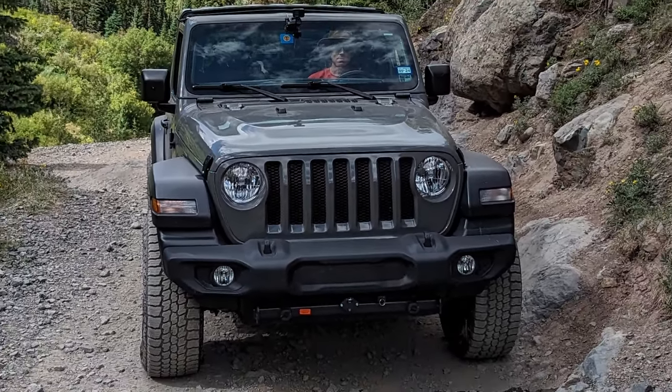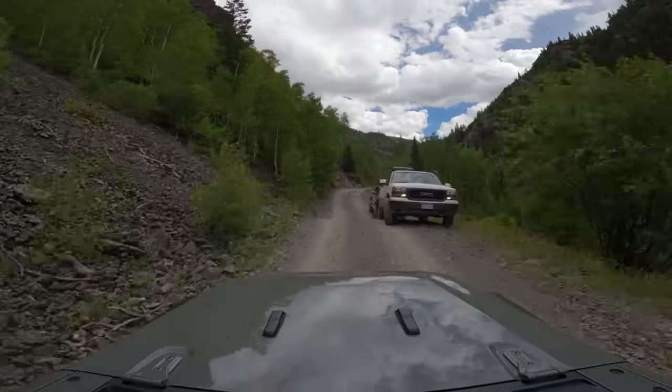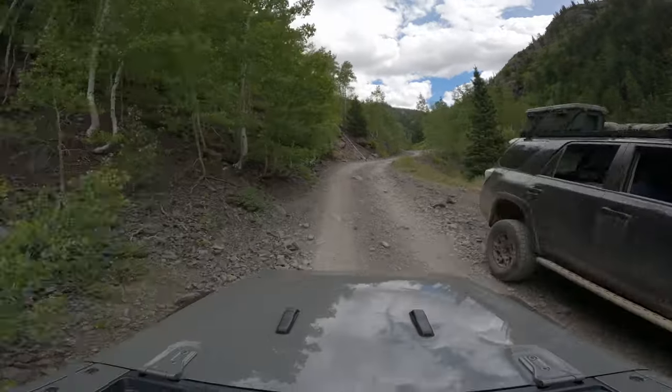Wait, what am I saying? There are so many great trails in this area it doesn't matter which one you do — you're gonna have a good time if you love going off-road.